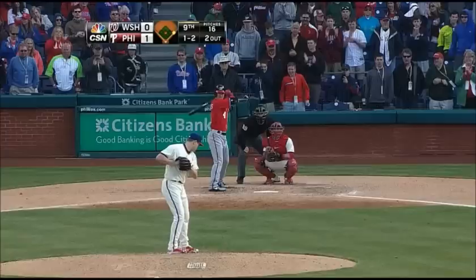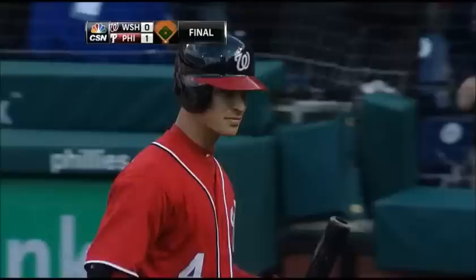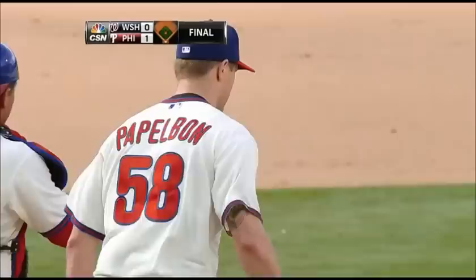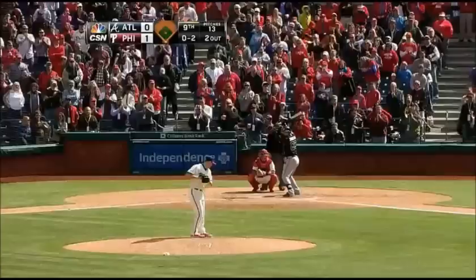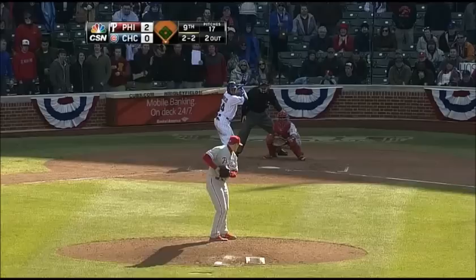Swing and a miss, he got him — ninety-three. Papelbaum records the save as the Phillies pick up a one-nothing victory. Papelbaum is set — swing and a miss, ninety-three on the fastball — and Jonathan Papelbaum closes out the final game of this series as the Phillies win it one-to-nothing over the Atlanta Braves, picking up the save in relief of Cliff Lee.